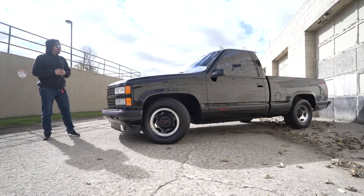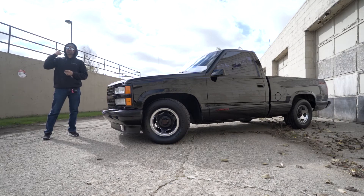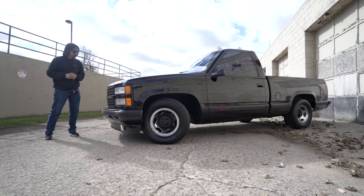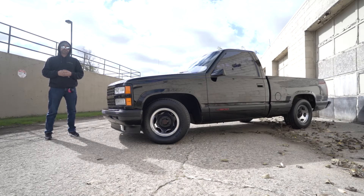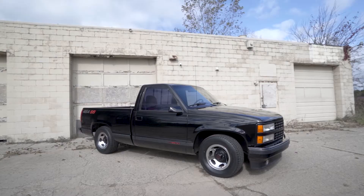Thanks for watching this video on our 1990 Chevrolet Silverado SS. If you have any questions, feel free to give us a call at 248-714-2110. If you'd like to view the gallery of images or read the description for this vehicle, you can find it at the link below. If you'd like to view the rest of our inventory, you can find it at www.lafontaineclassiccars.com. We do ship nationwide as well as worldwide. If you've liked this video, feel free to give us a like and subscribe.